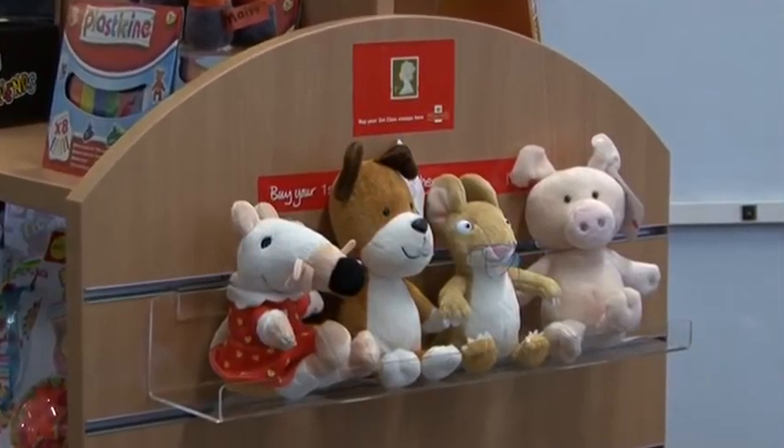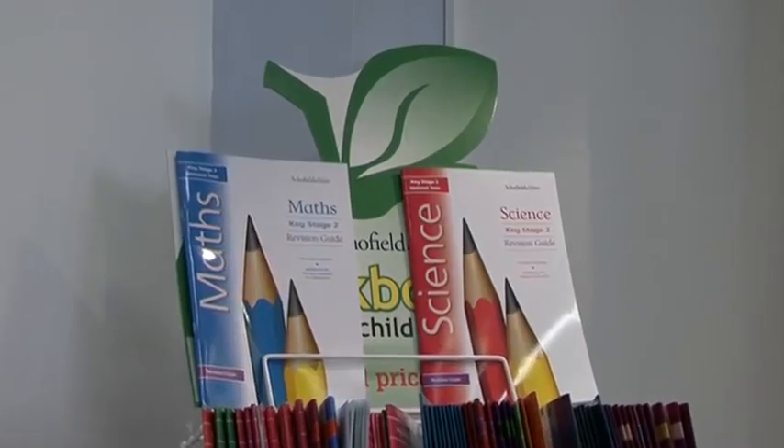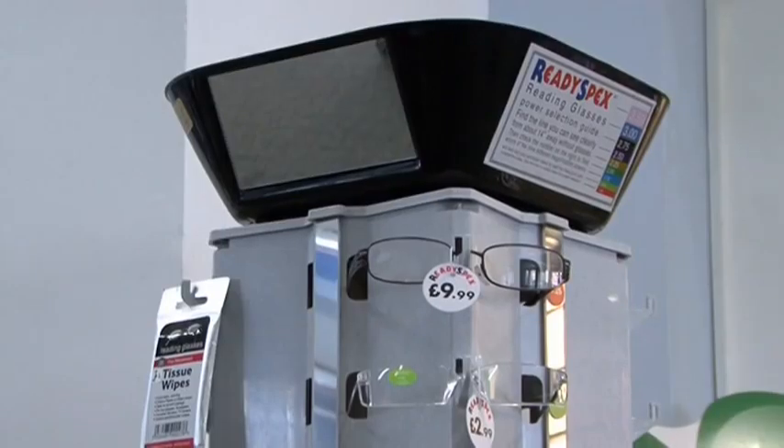The cuddly toys go down really well. The ranges include local history books, study aids, greetings cards, stamps and even sets of reading glasses.